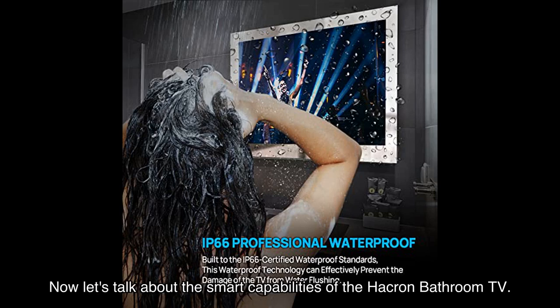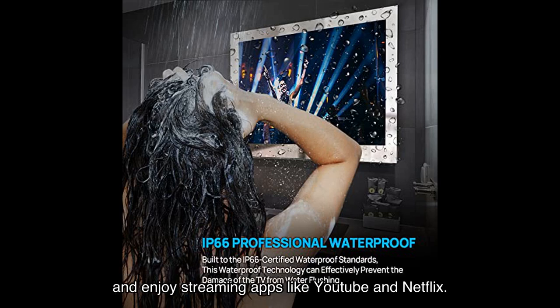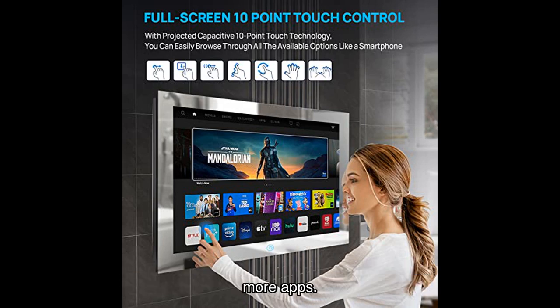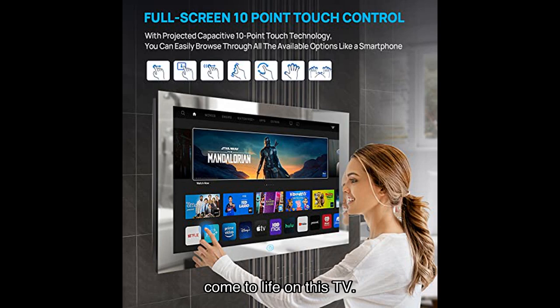The Hawkron bathroom TV comes with built-in smart Android TV, allowing you to connect via Wi-Fi or LAN and enjoy streaming apps like YouTube and Netflix. The updated processor chip and ample memory ensure smooth video playback and the ability to download more apps. With high resolution and wide viewing angles — 178 degrees horizontal and vertical — every detail comes to life on this TV.